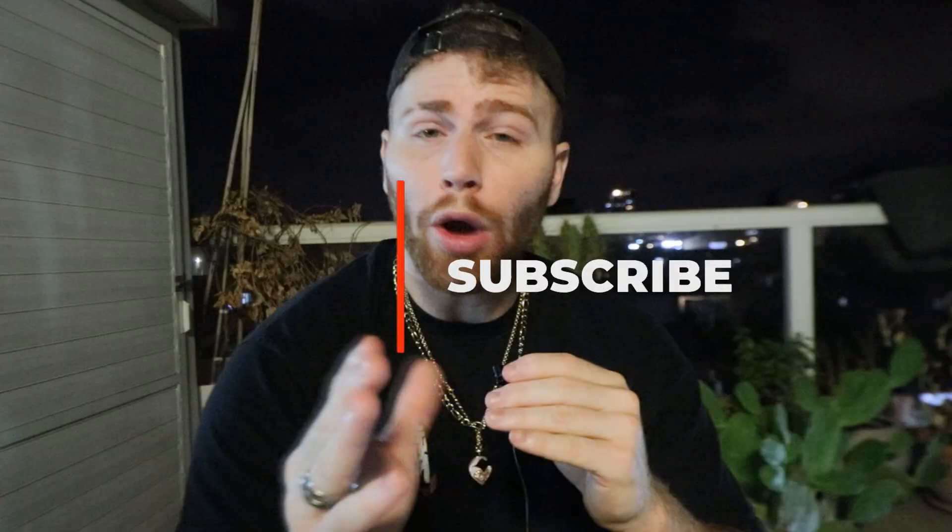Don't forget to leave a like and subscribe. I'll see you in a bit.